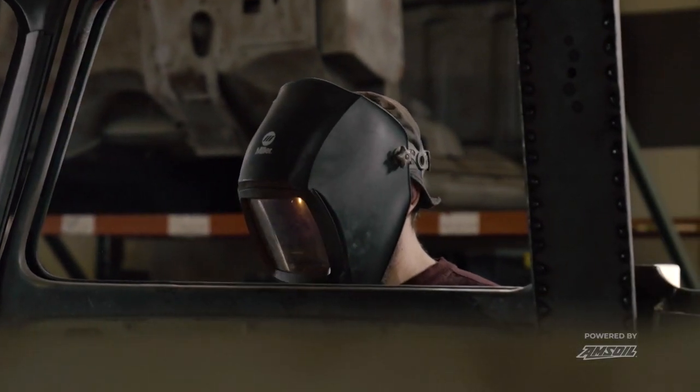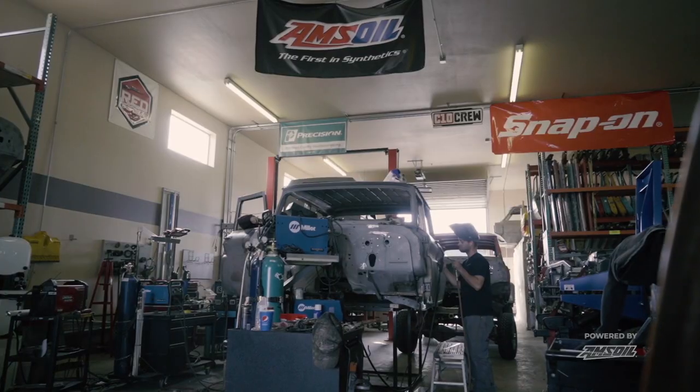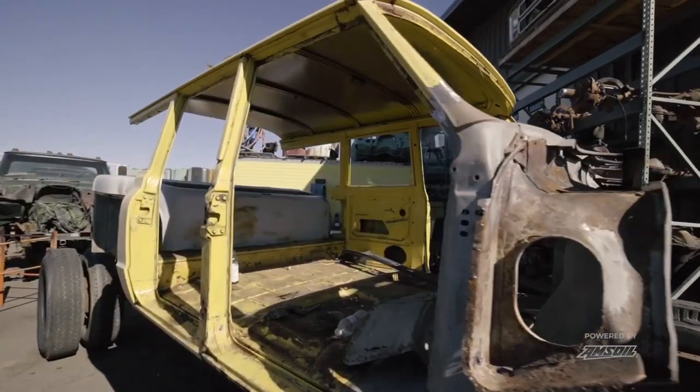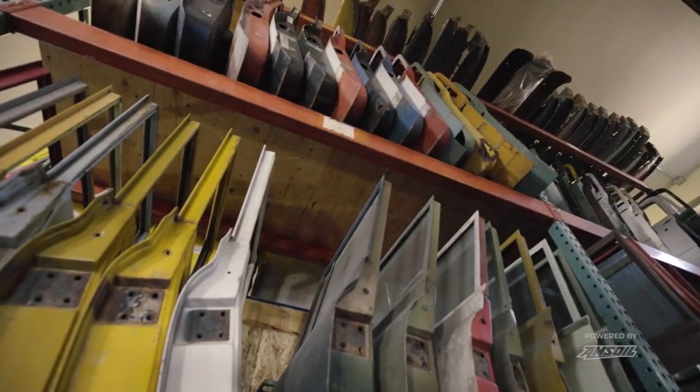I did a lot of research. There had been some other people that built a crew cab out of the '67 to '72 body style, but there were things I thought didn't look like something Chevy would have done. So I started cutting up a bunch of vehicles until I thought I had everything I needed to make it completely out of Chevy metal. Then I just started building the first crew cab.